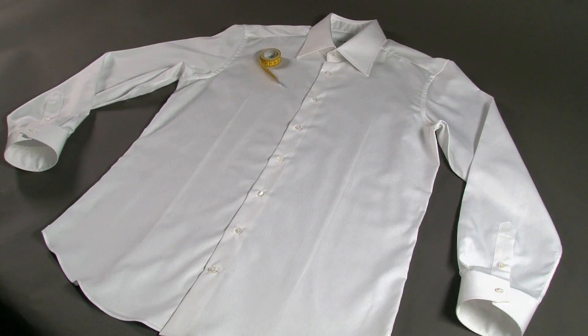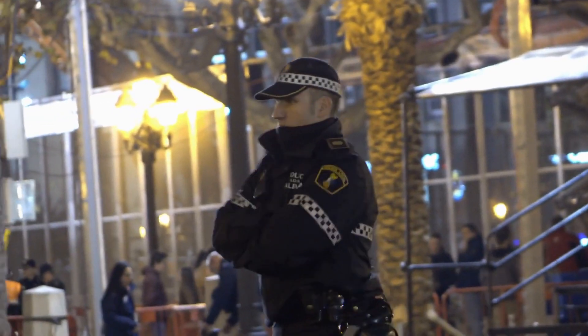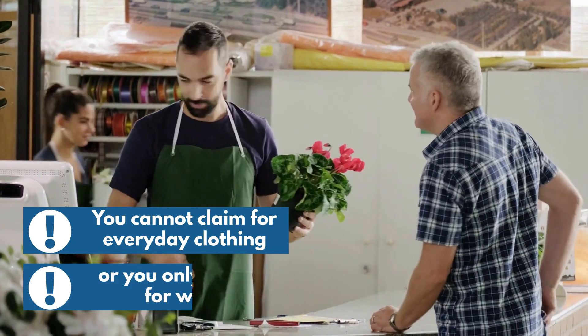A uniform is a set of specialised clothing that identifies you as having a certain job — for example, a nurse or police officer. You cannot claim for everyday clothing, even if you must wear a certain design or colour, or you only wear it for work.